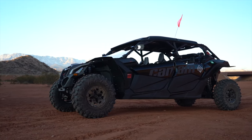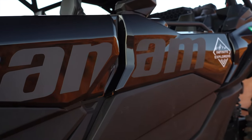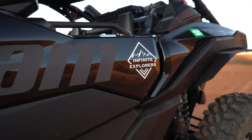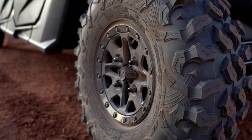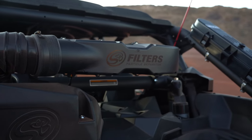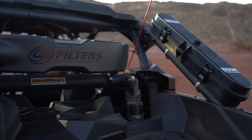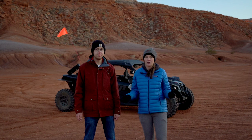Our truck and camper can only go so far off the beaten path, and we've had a lot of places we wanted to visit that we couldn't reach unless we hiked 15-20 miles each way. So we thought, what could we change to make that happen? We decided to get the Can-Am for that reason.